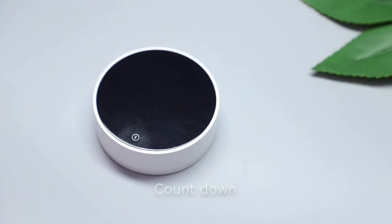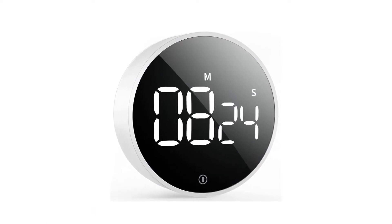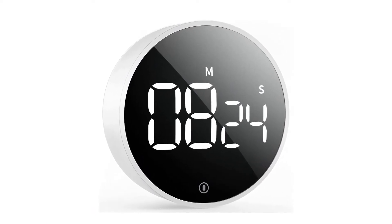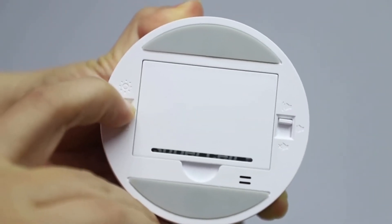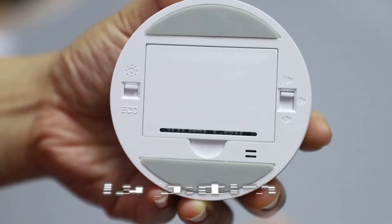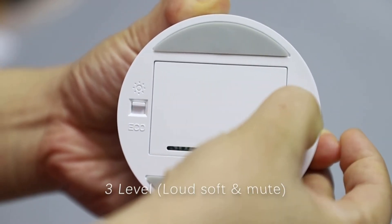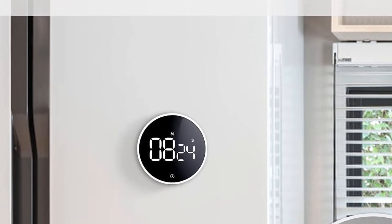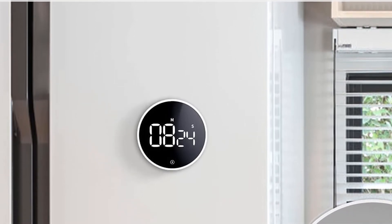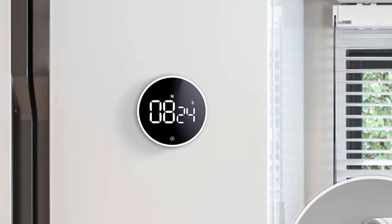Range: 99 minutes, 55 seconds. Dimensions: 3.07 x 3.07 x 1.06 inches. Weight: 118 grams. Batteries: 3 triple-A, included. What we like: bright LED display, magnetic, adjustable volume. What we don't like: doesn't stand up on the counter, can't set hours — only minutes.